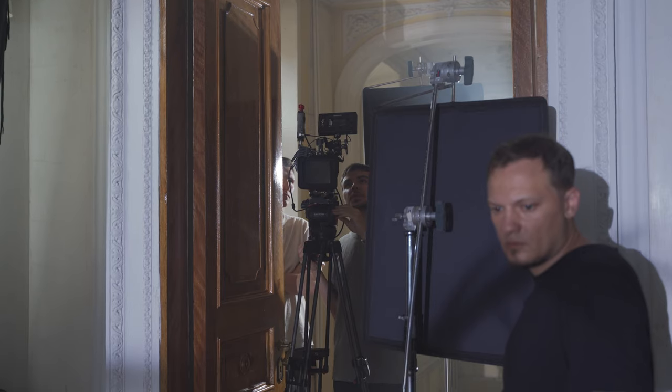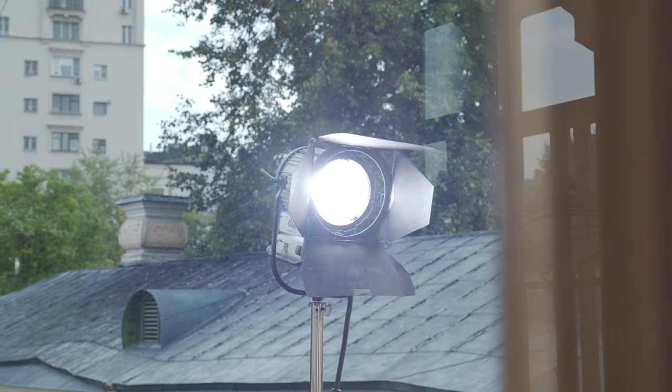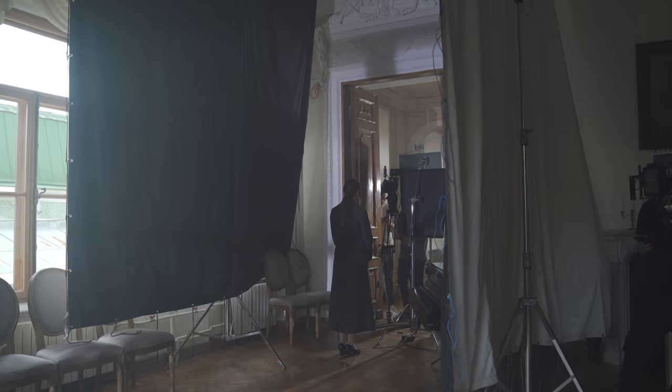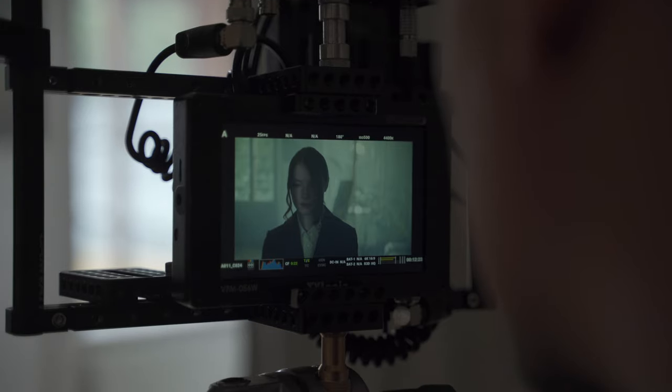Many people wonder how much this project cost. The budget was about $2,000. I rented everything you saw in the backstage, except the Godox lights.